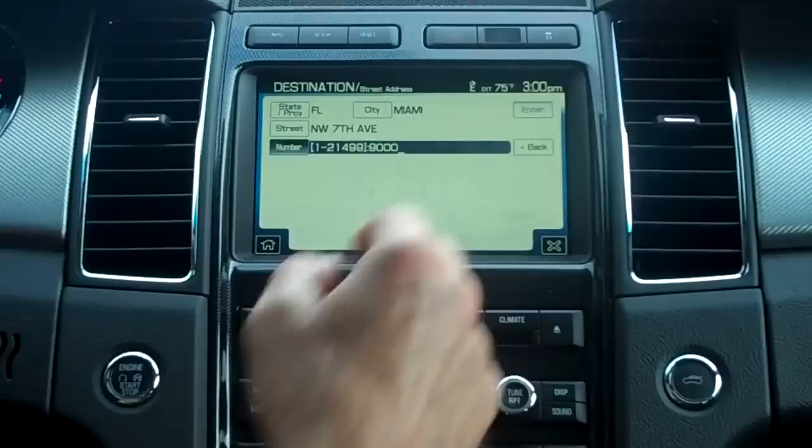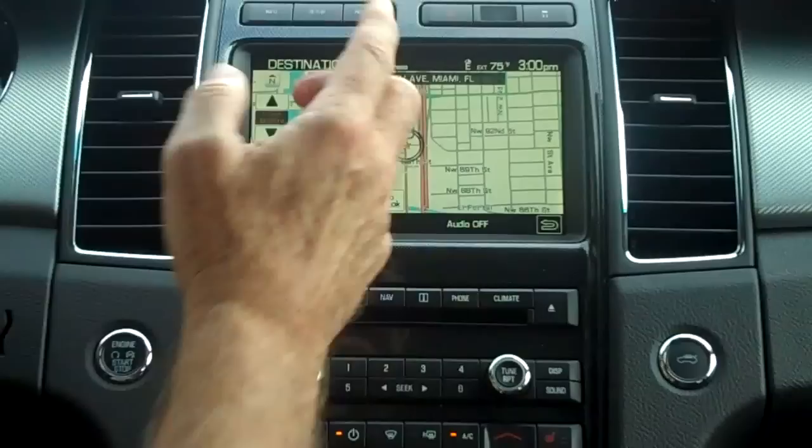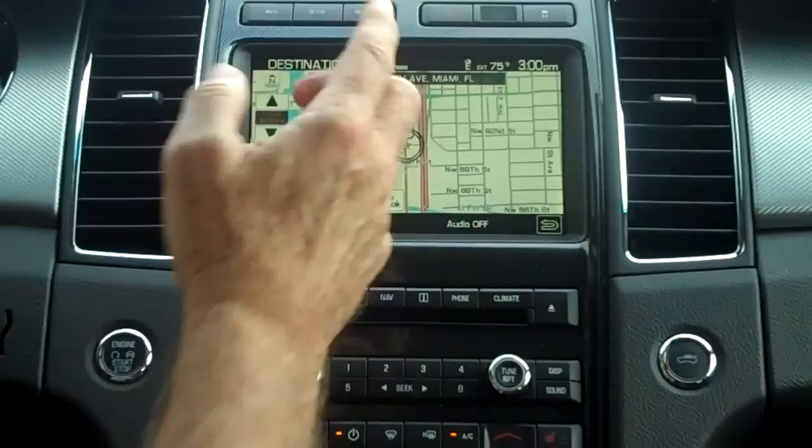It's going to compute a route for me and calculate how to get here. In this case we are already here, so it's going to show us that we're right on top of the destination.